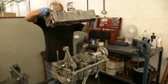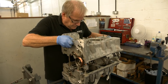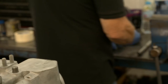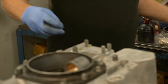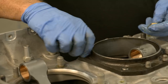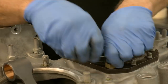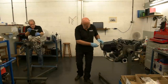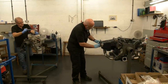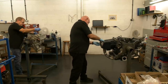According to Lycoming, a propeller strike includes any incident, whether or not the engine is operating, where repair of the propeller is necessary. Any incident during engine operation where the propeller has impacted a solid object — including the ground — or a sudden RPM drop on impact with water or tall grass, even if the propeller appears undamaged. In such circumstances, it's mandatory for the engine to be removed and its components thoroughly checked for cracks or distortion.